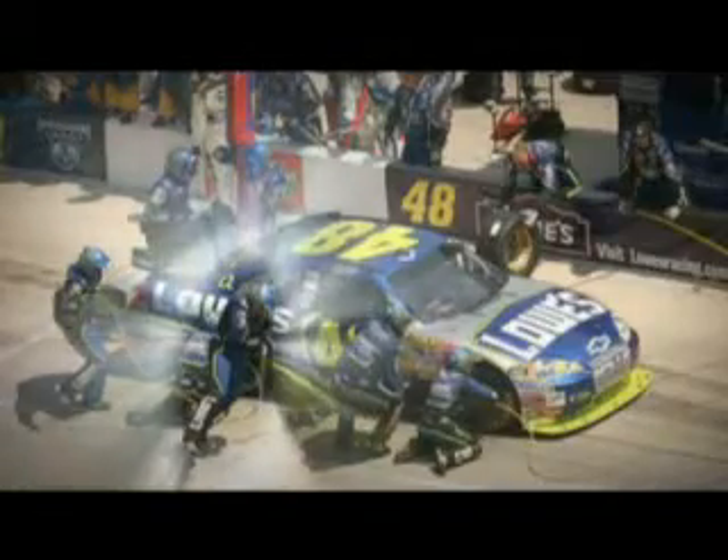Basically, I just assist the head pit crew coach with anything from our daily routine of practice, coaching, basically anything that I see that the head coach might not see. The number one guy is Jack Mann — he's kind of like our quarterback. The stop begins and ends with him.